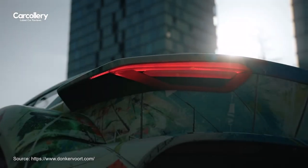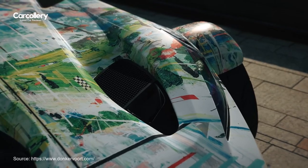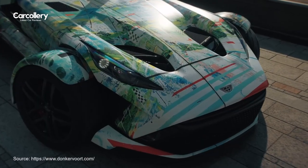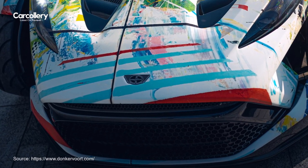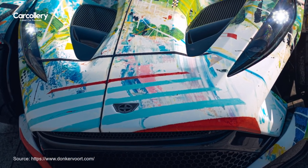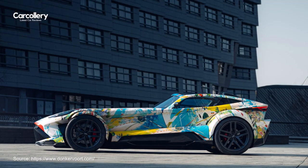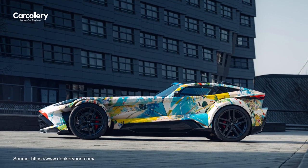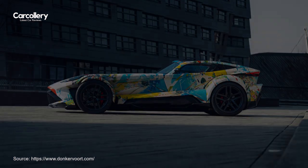The F22 Art Edition features an original painting by acclaimed Dutch artist Annika Wilbrink, incorporating a Donkervoort logo to symbolize Cees Lubbers' enduring connection with the brand. This unique artwork has been meticulously transferred onto the car, giving rise to the F22 Art Edition and further highlighting Lubbers' deep affiliation with Donkervoort.